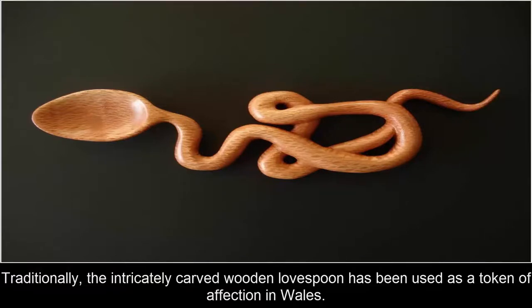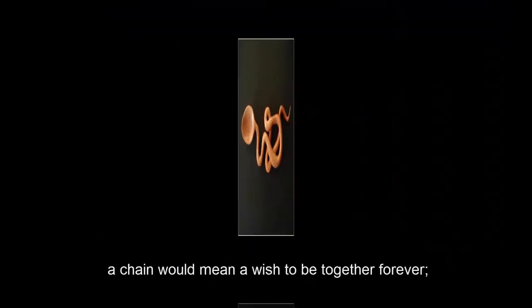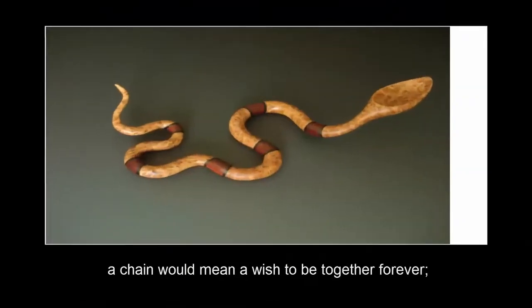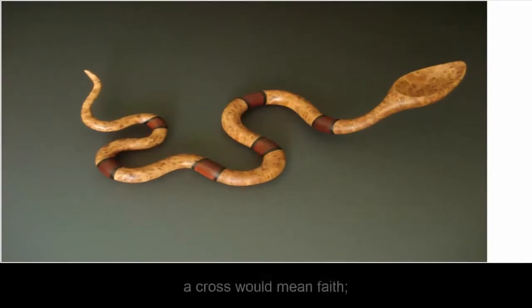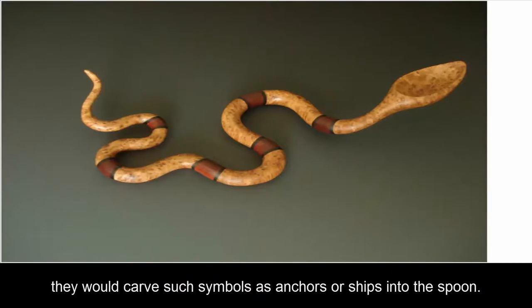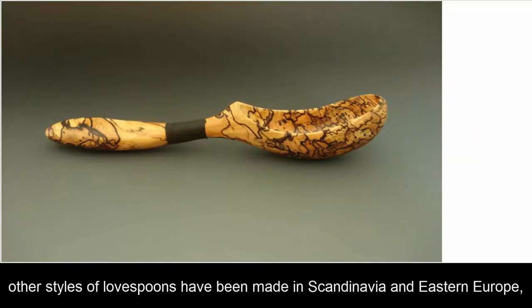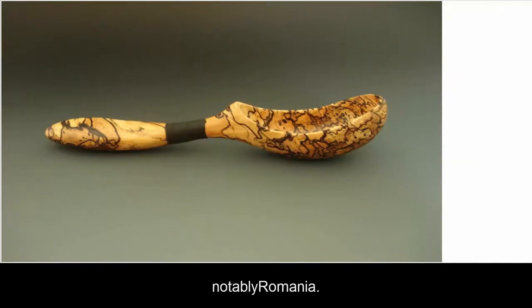Traditionally, the intricately carved wooden love spoon has been used as a token of affection in Wales. Each spoon could contain different meanings as shown by the use of various symbols: a chain would mean a wish to be together forever, a diamond would mean wealth or good fortune, a cross would mean faith, a flower would mean affection, or a dragon for protection. Many sailors carved spoons as they had much free time at sea on their long voyages, carving symbols such as anchors or ships. Although the Welsh love spoon has its unique qualities, other styles of love spoons have been made in Scandinavia and Eastern Europe, notably Romania.